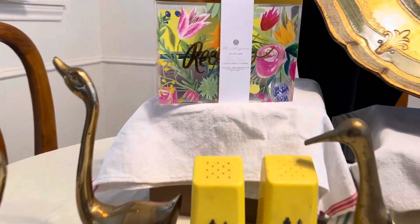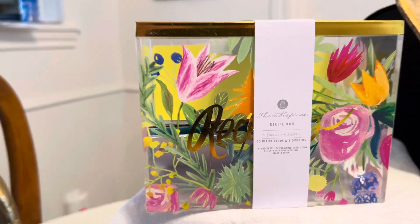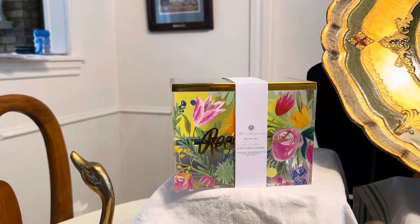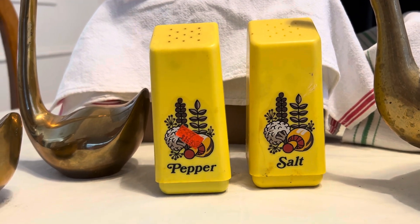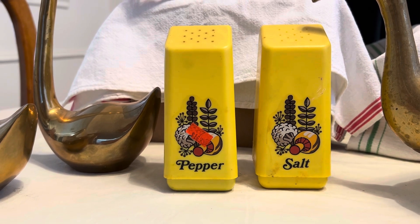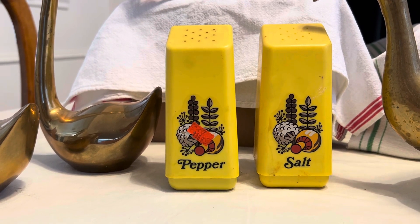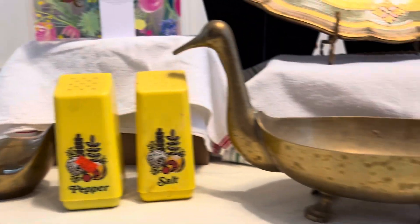I found this brand new thimble press recipe box — I mean, brand new. Here are some really cute vintage 1970s salt and pepper shakers. They still had the pepper in them. I mean, the inside of my bag that I carried into this sale had pepper all in it and I had to go outside the house and shake it out.